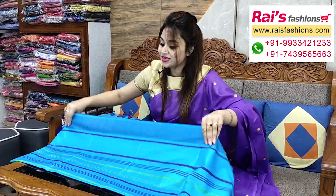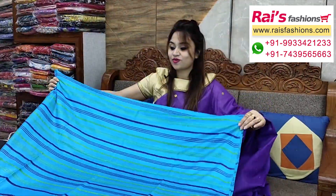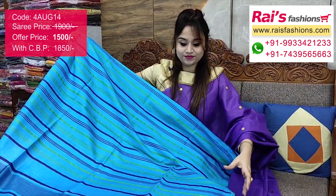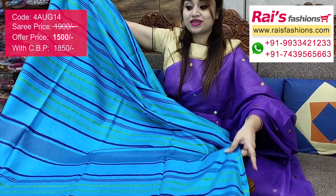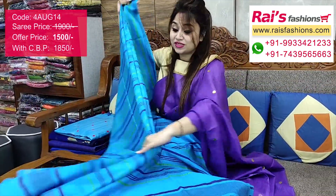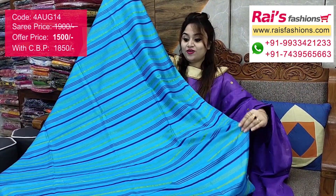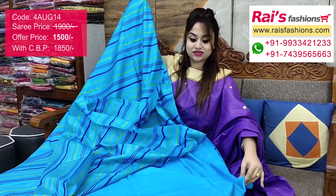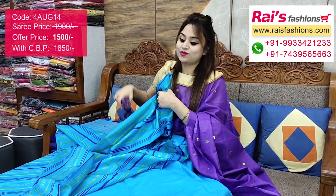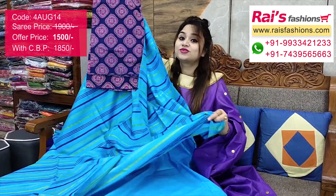A beautiful color combination — all-over multi-color stripes design, handloom soft silk material, very nice trendy looks, soft comfortable lightweight. The full base part has the same stripes pattern, very smart and trendy, best for your daily wear and office wear. This is a running blouse piece and I suggest this cotton fabric painted contrast blouse piece for your exclusive looks.